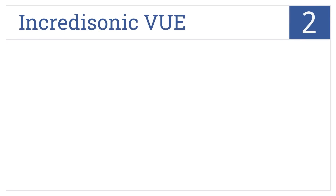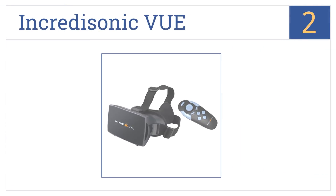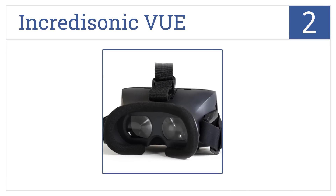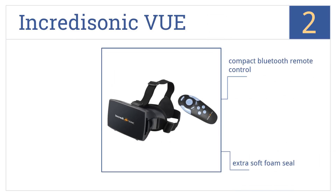At number 2. The Incredisonic View turns your smartphone into the ultimate 3D device in seconds, featuring three adjustable straps and open ports on both sides for headphones. It comes with a compact Bluetooth remote control, an extra soft foam seal, and a secure high-magnetic closure.